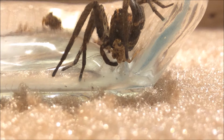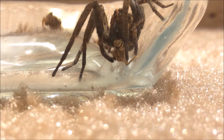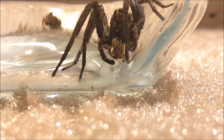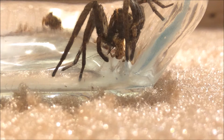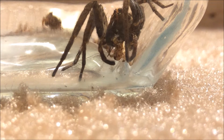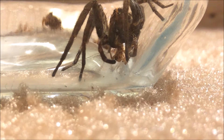Yeah, I don't think that cricket's alive anymore. The fangs are getting into the head now, injecting the fluid in there to start turning the hard crusty parts of the head into more liquid so the spider can drink more of it.